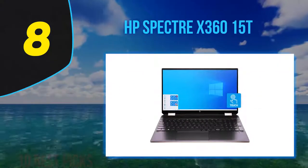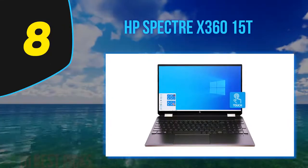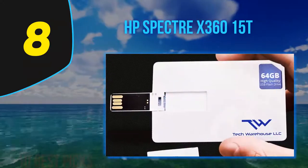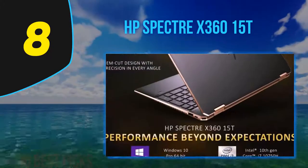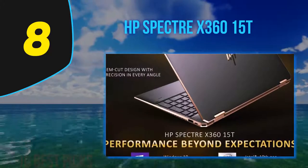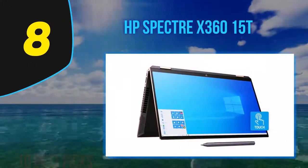Number 8 on my list: HP Spectre X360 15T. HP's flagship Spectre line has continually impressed us with its quality, style, and features. This latest iteration of the Spectre X360 15T is the best yet for this big convertible 2-in-1, which retains the charms of the 2019 model while being smaller, lighter, and more powerful.